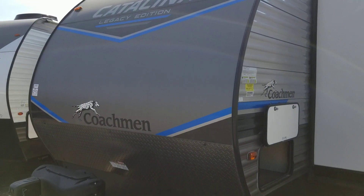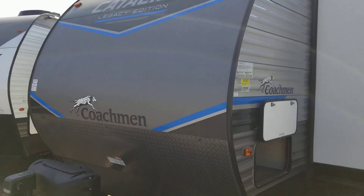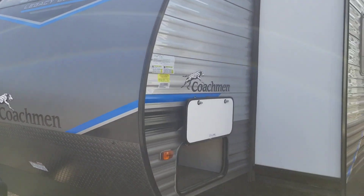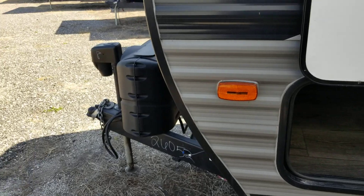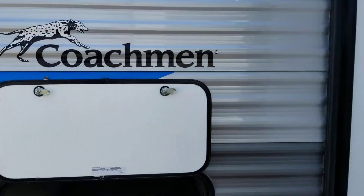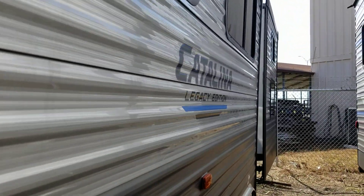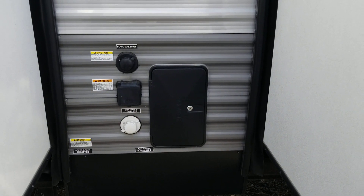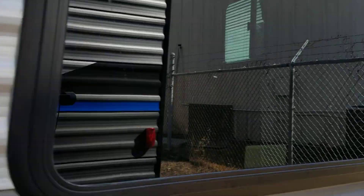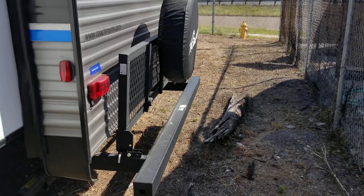This is a 2022 Coachman Catalina 343 BHTSLE. It has front storage and an electric tongue jack on the front. There are three slide outs on this side. Outside shower, 50 amp power service. This one also has a rack on the back for storage.